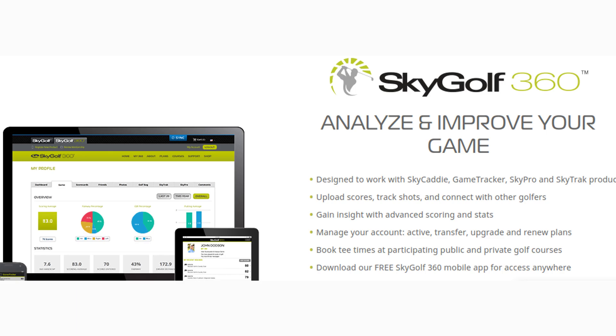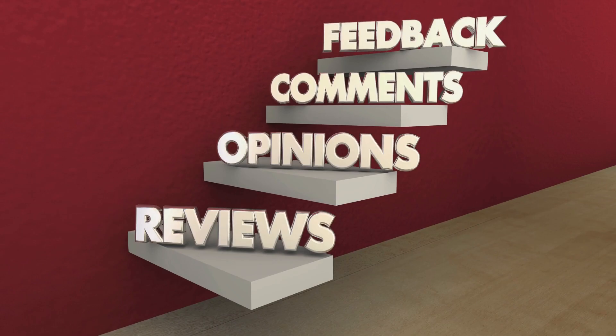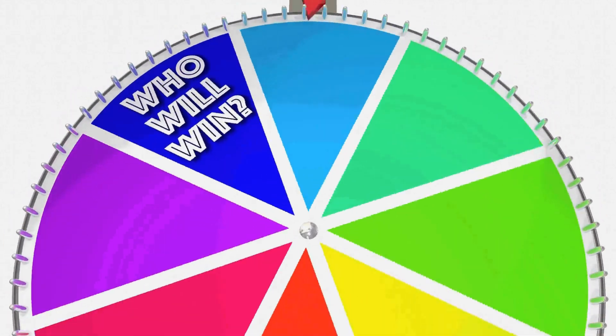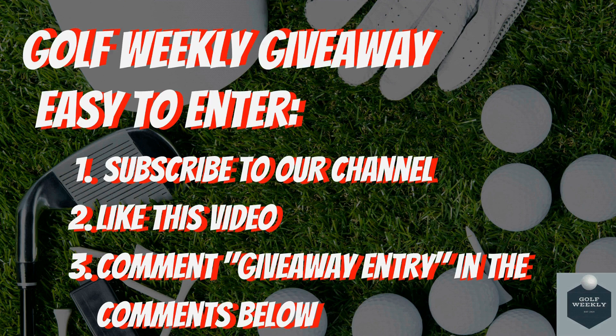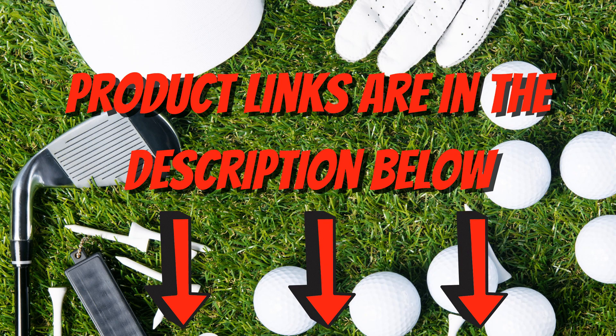What GPS watch are you excited about trying this year? Don't forget about our Golf Weekly giveaway — entry is simple: subscribe to this channel, like this video, and comment 'giveaway entry' in the comments below. If you want to try out any of these products, make sure to check out the description as links to all the different products will be listed there. Thanks again for watching.